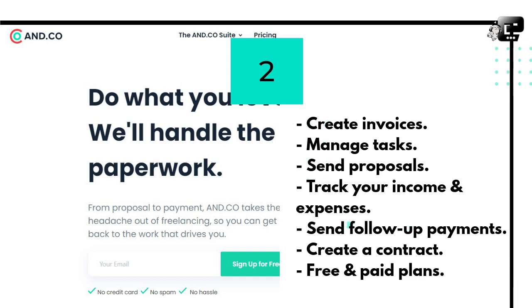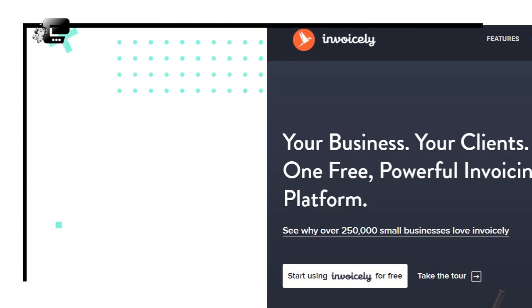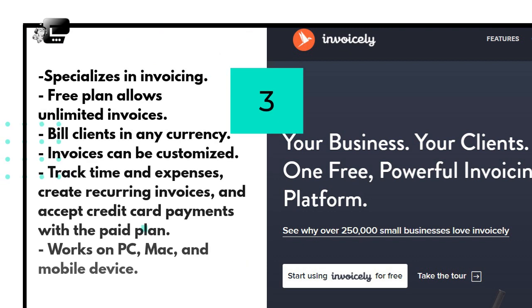InvoiceLy has a lot of accounting features but it specializes in invoicing. It has a free plan that allows you to send unlimited invoices to your clients and uses real-time tracking on payments. With InvoiceLy, you can create unlimited invoices, bill your client in any currency, and accept PayPal payments. The invoices are professional-looking and can be customized. It offers both free and paid plans. InvoiceLy's free plan is a great option for freelancers because it definitely meets their needs.